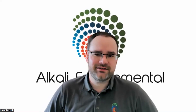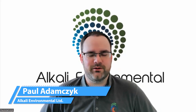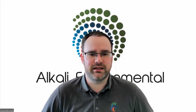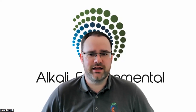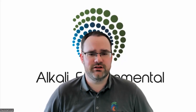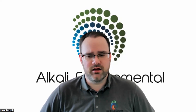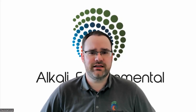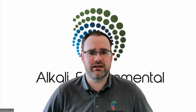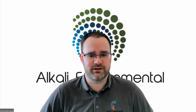Alkali Environmental, which Paul set up himself about five years ago, is predominantly a stack emissions testing contractor. They are accredited under UKAS and MCERTS for providing stack emissions testing results. They also do air quality, environmental consultancy, and ambient monitoring, providing a broad service to industry.